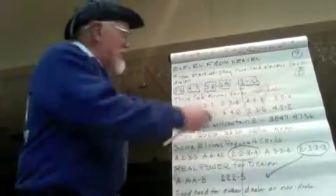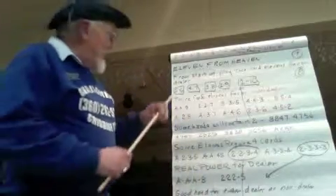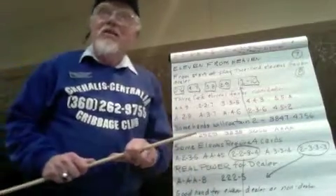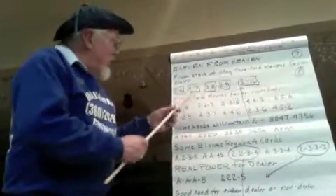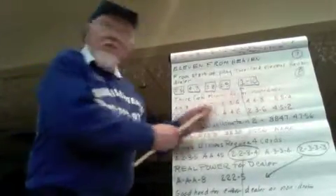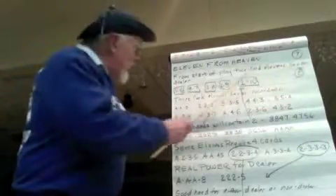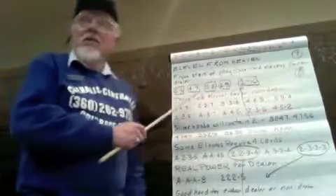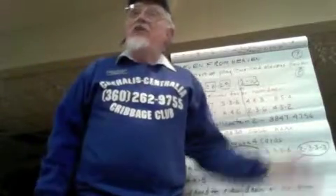These two-card elevens have very little value to the non-dealer, but they're valuable for the dealer. They're not equally of value. As I've listed them here, this one-ten is the least valuable, even though the total is eleven. Of these combinations, that's the least valuable. This one's the most valuable because if you need pegs, you can take your chance on taking the fifteen plus scoring the thirty-one.